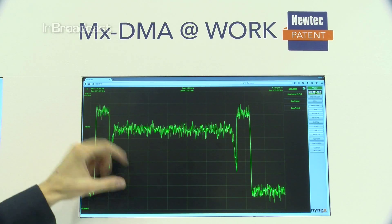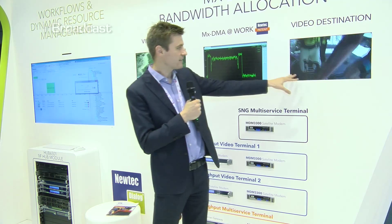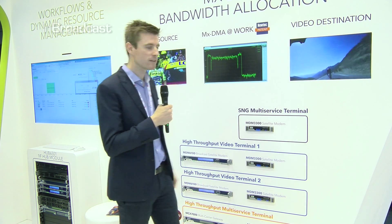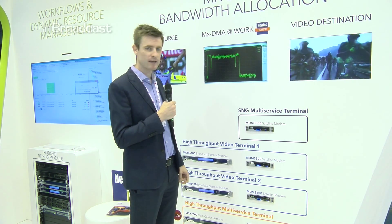All of this goes completely seamless — the video is transmitted over the carrier and it has no impact on the video quality. We are resizing the carrier on the fly without any traffic impacts.